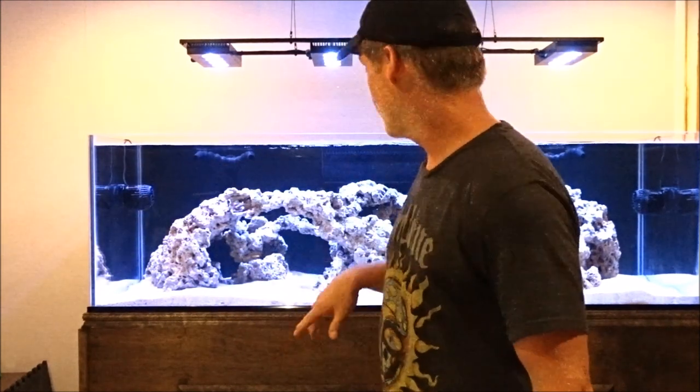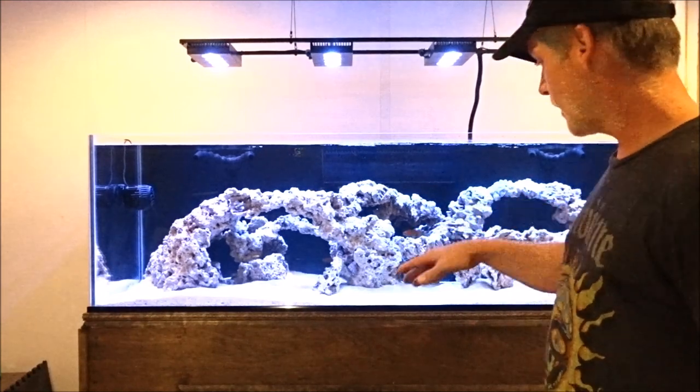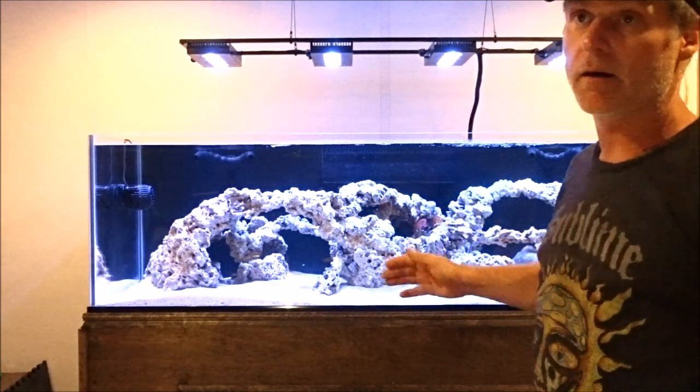First thing I did, I started yanking rock out of there. I have another 20-gallon long that I filled up, put water in there, pulled a bunch of rock out to get him out. I took my two anthias and my black cat basslet and started acclimating them right away so I could get them in here. Then I did a water change on my quarantine tank, filled that back up, and dropped him and a couple other fish in my quarantine tank. I'm treating him right now.